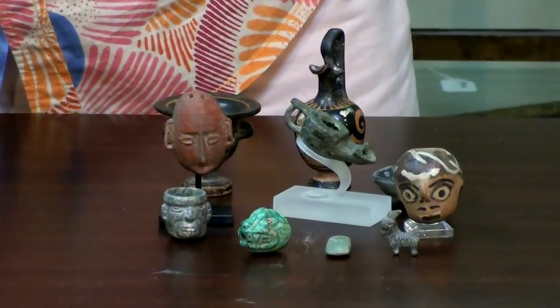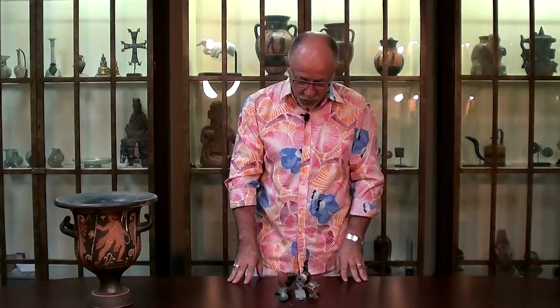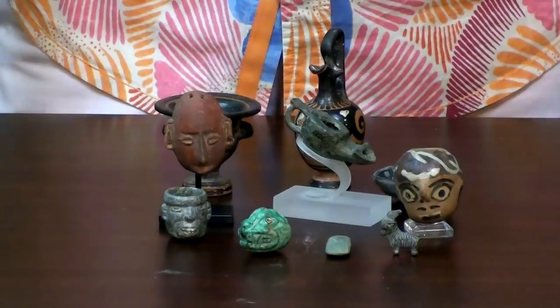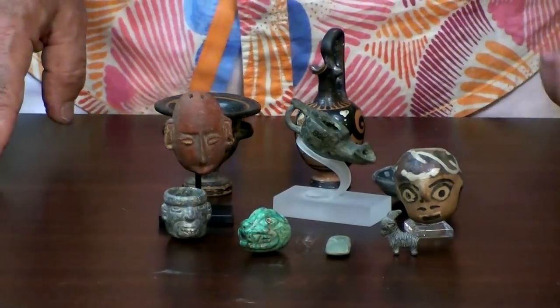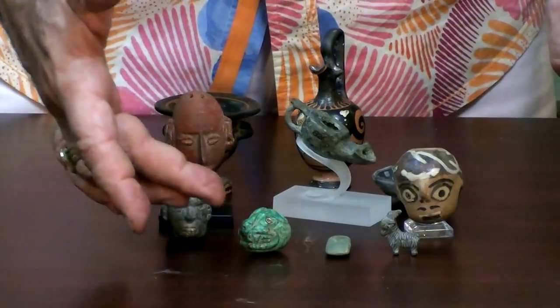This beauty isn't one of them, although it's a fine piece. I'm talking about these 10 pieces. What we've got here are miniatures, and over the 27 years that I've been collecting, one of the things that I most enjoy is finding a really wonderful miniature.